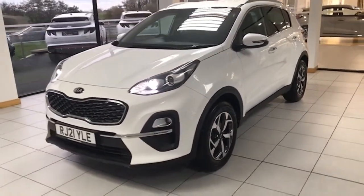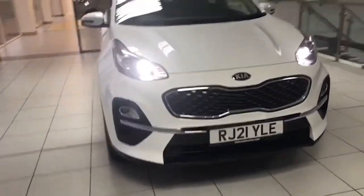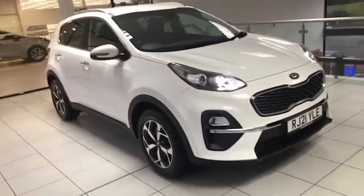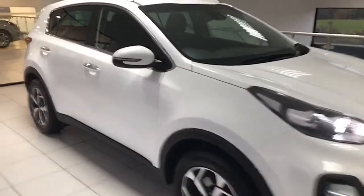From every angle it's a stunning looking car in the showroom — that's how good it is. We've just put it on our website today with pictures and of course this video. You'll notice the chrome handles there as well.